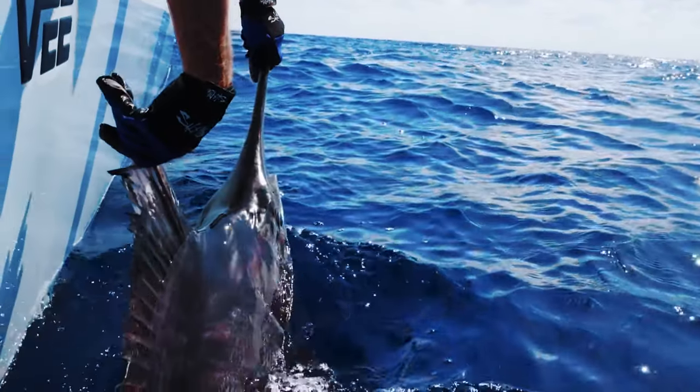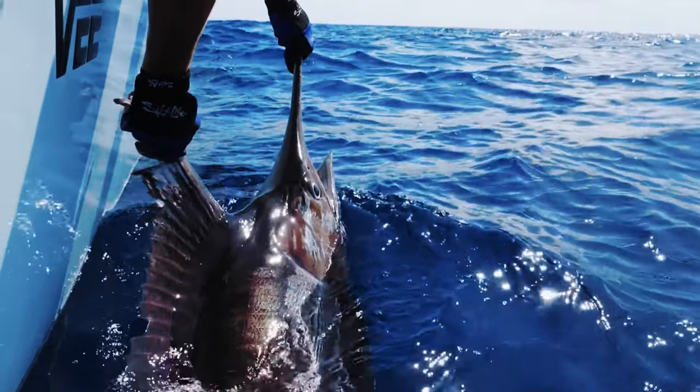The tackle for Marlin is generally pretty heavy depending on the species. The white and striped Marlin are a little smaller — average size 50 to 150 pounds — but for the big blues and blacks, people use 80 to 130 pound test line with heavy reels and heavy rods. In recent years, people have gotten more into fly fishing and stand-up fishing for these animals, using slightly smaller rigs. No matter how you choose to do battle with these fish, it is one of the most incredible animals you can fish for.